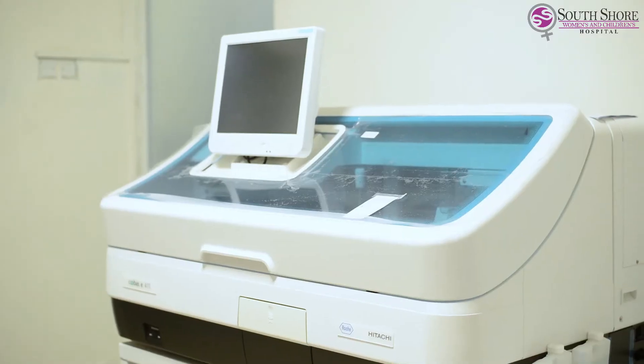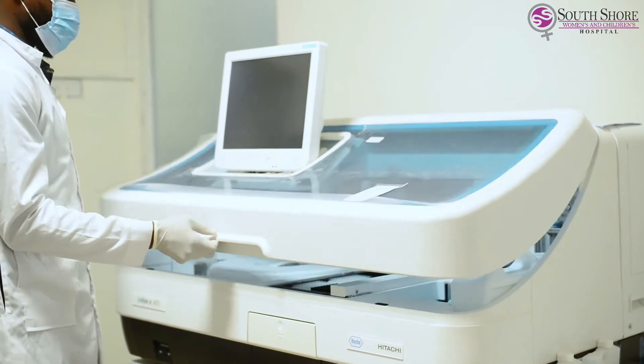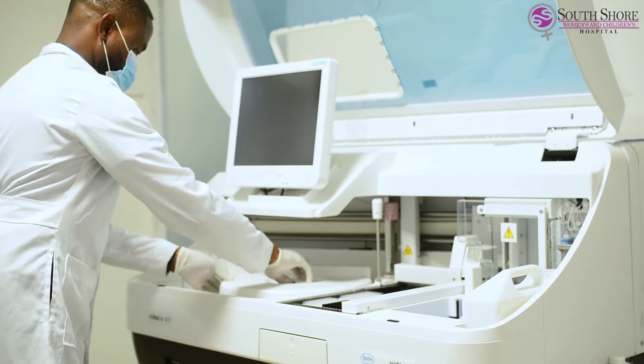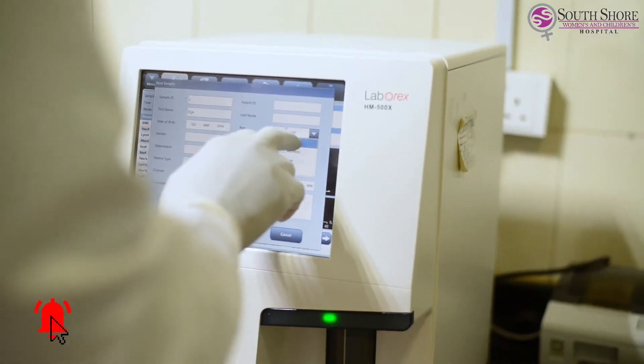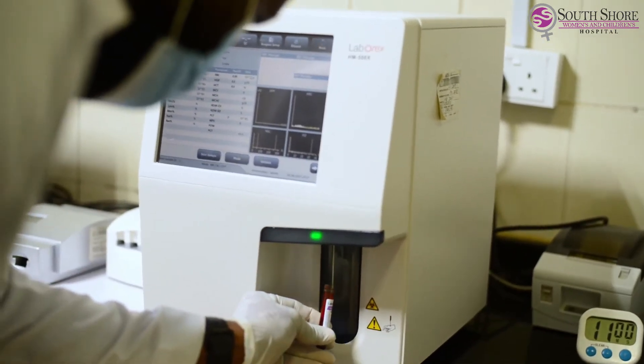We run these tests with various machines like the KUBAS E411 Immunoassay, HM800 Hematology Analyzer, and BS240 Clinical Chemistry Analyzer, just to mention a few.